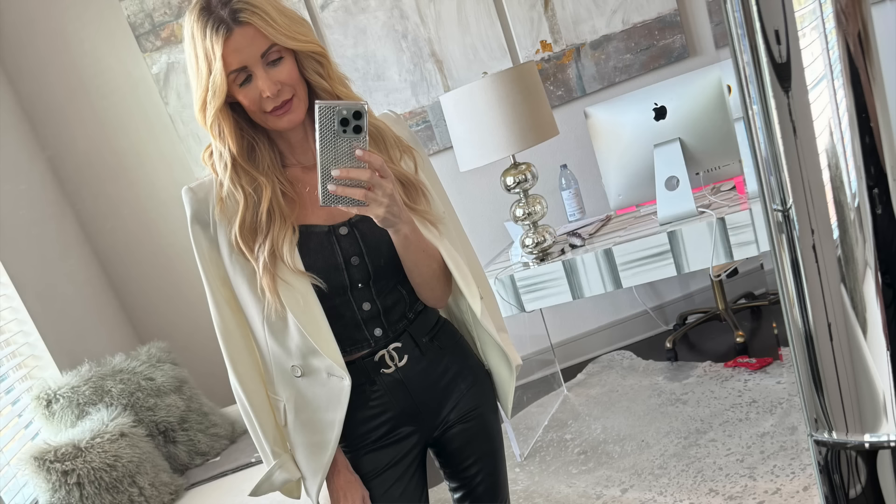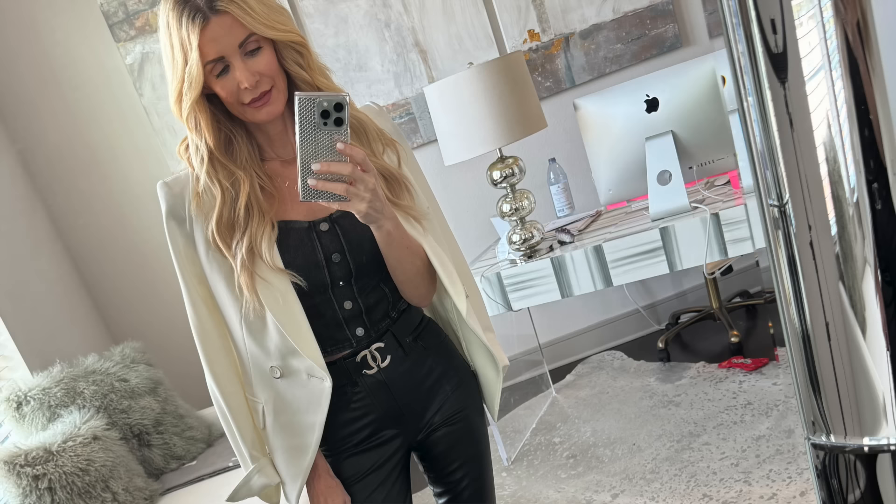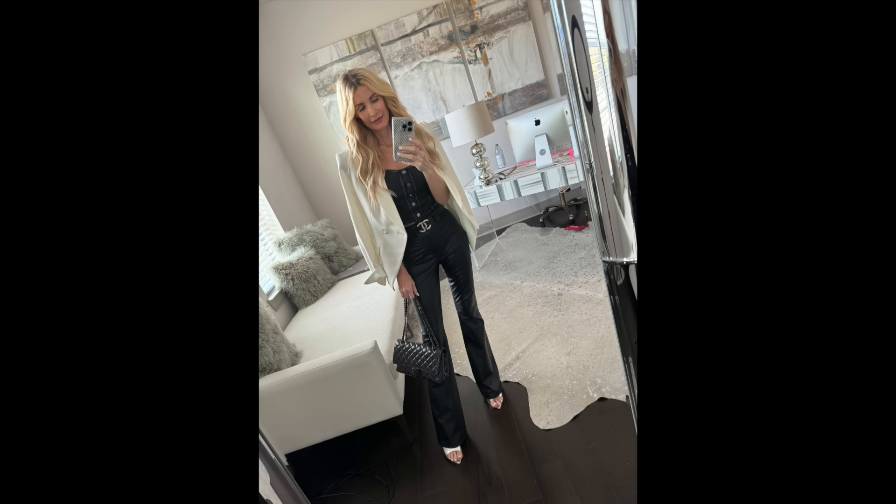The bustier top looks like black denim but it's a super soft material — really comfortable, fabulous for a date night or girls' night out. I paired it with my absolute favorite vegan leather flares by Veronica Beard — probably the most slimming high-waisted flare pants in my closet. They hug your curves in all the right places, the material is buttery soft, and they make you look super tall and slim.